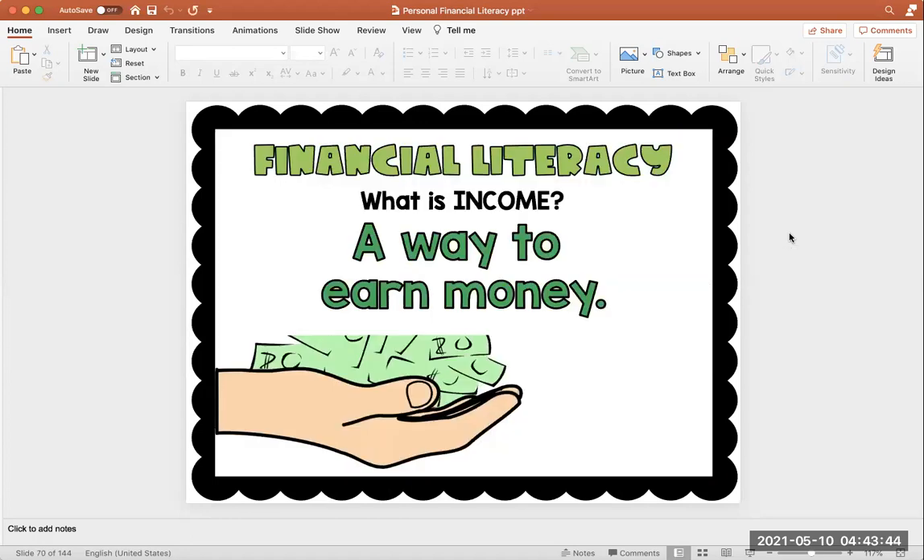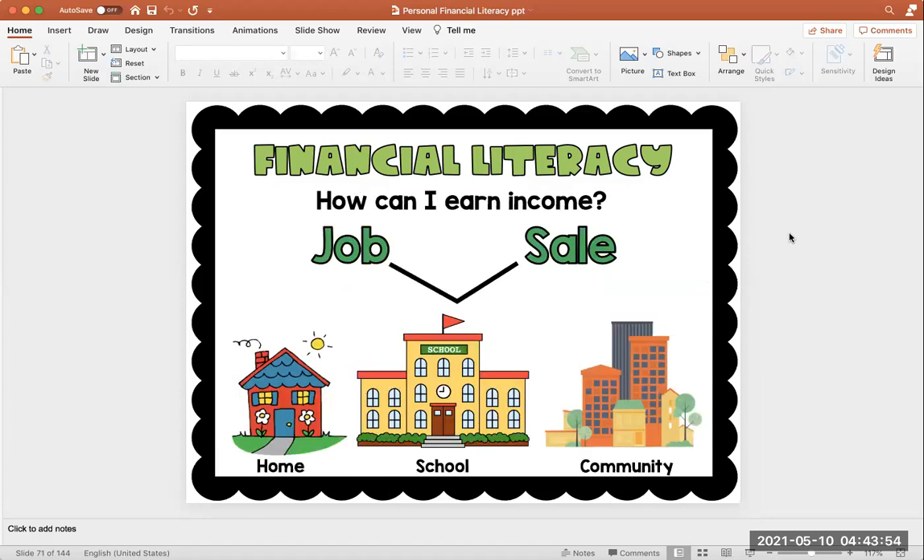If you remember last week, we talked about a couple of things and we were introduced to income. We know income is a way to earn money. There are two ways that you can earn income — you can earn income through your job or by selling something. You can do it at home, at school, or in your community.